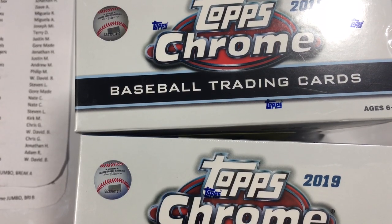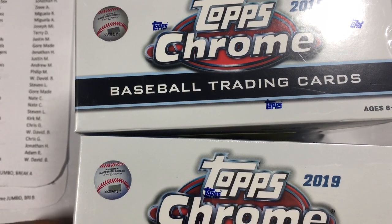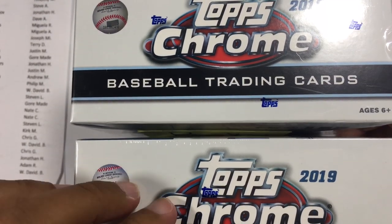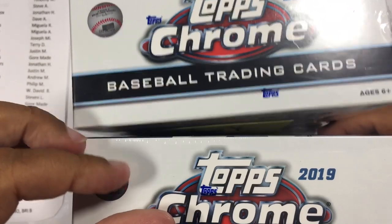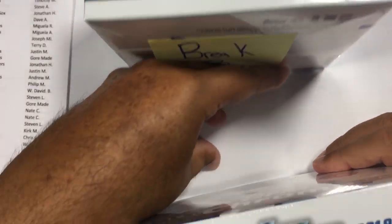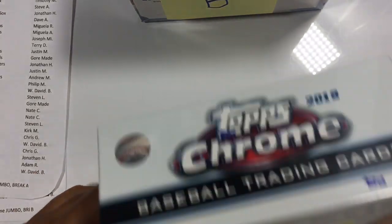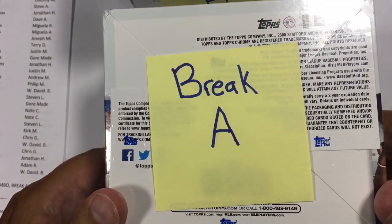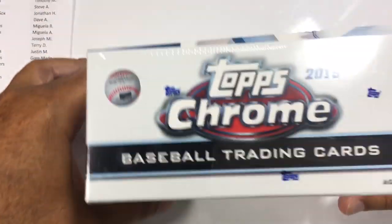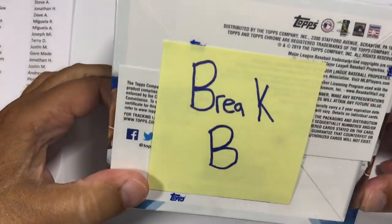Hi everyone, it's Mikey with Chasing Donnie Baseball. Welcome to our 2019 Topps Chrome Jumbo Box Breaks. We have two breaks we're doing tonight — two jumbo boxes we're going to be breaking, but each box will be a separate break. So we have Break A for one jumbo box, and then we have our second box here, Break B. We'll start with Break A first.